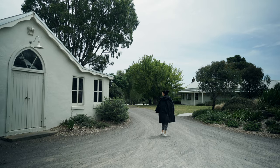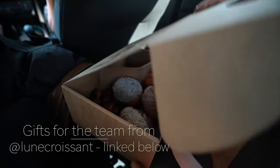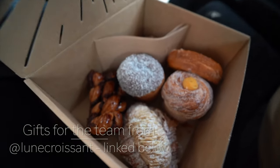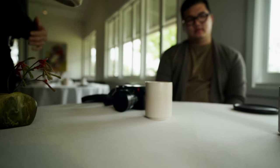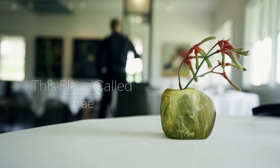I'm going to switch over to 4K now because this is a place called Bray. On Monday, January 27th, after a pretty peaceful one-and-a-half-hour drive from Melbourne, we find ourselves on a small property near Birregurra, surrounded by vegetable plots, sheds, orchards, and beehives, heading into the restaurant building for lunch at this place called Bray.